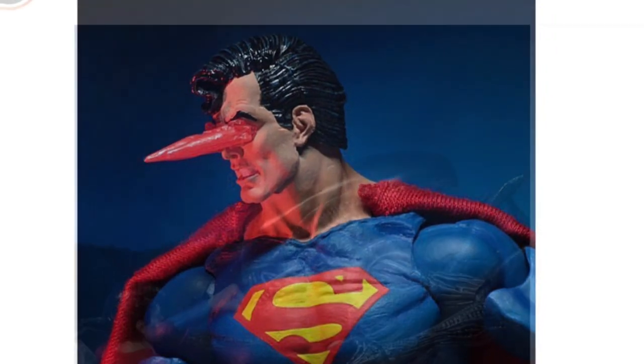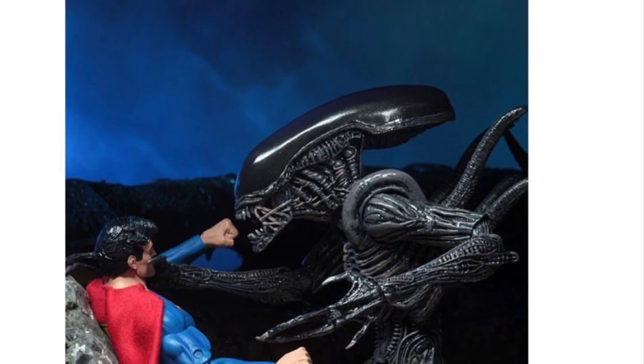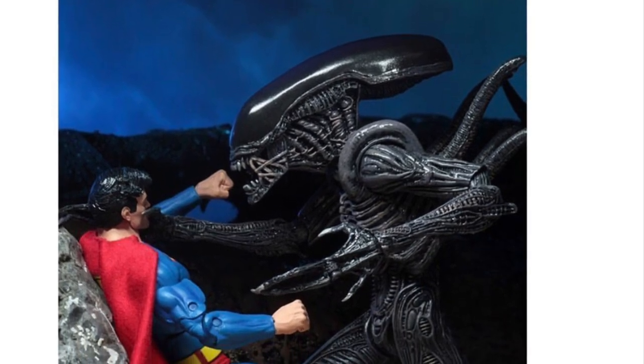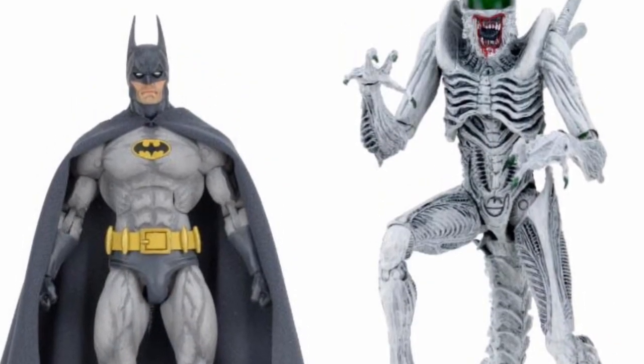This pretty much means we're going to be getting the Batman vs. Predator as a San Diego Comic-Con exclusive. Maybe that's what I was confusing it from — maybe there was a Batman with an Aliens with the Joker face on it. I could be mistaken.